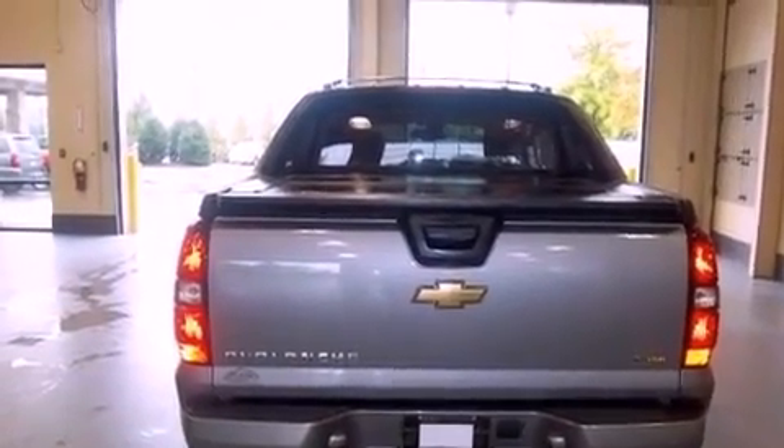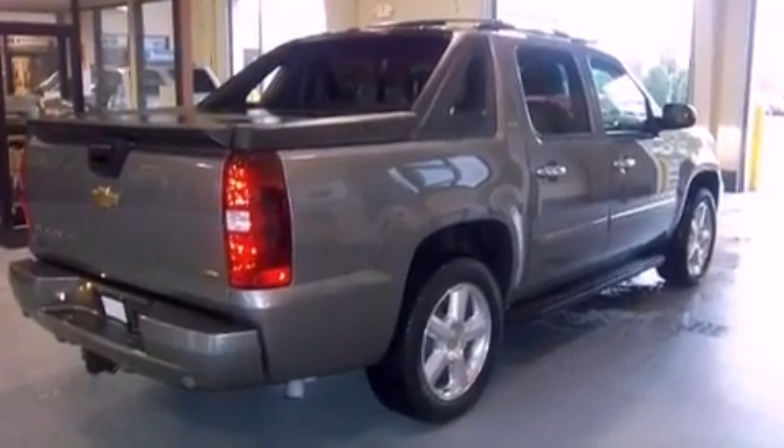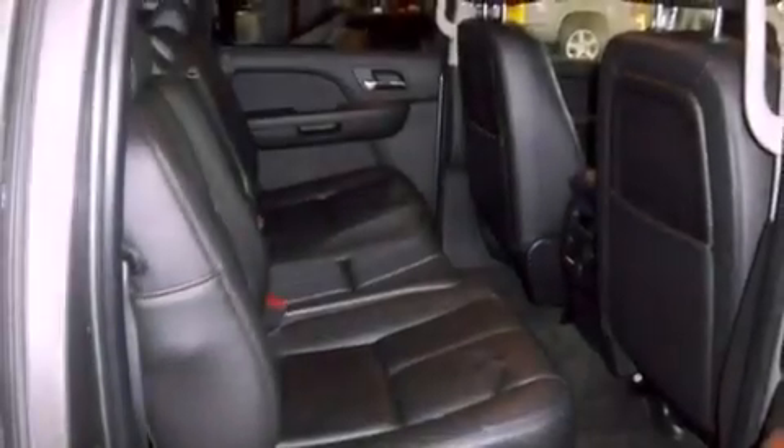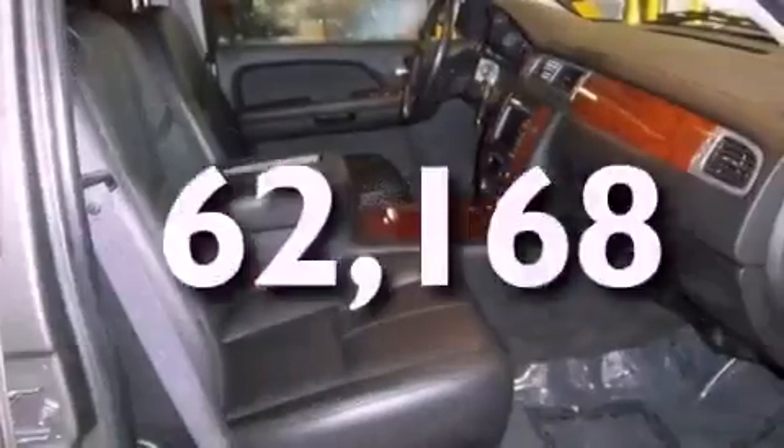The following features are also included: aluminum wheels, cruise control, leather seats, active fuel management, performance tires, running boards, OnStar, adjustable driver pedals, and this vehicle has fewer than 63,000 miles on the odometer.